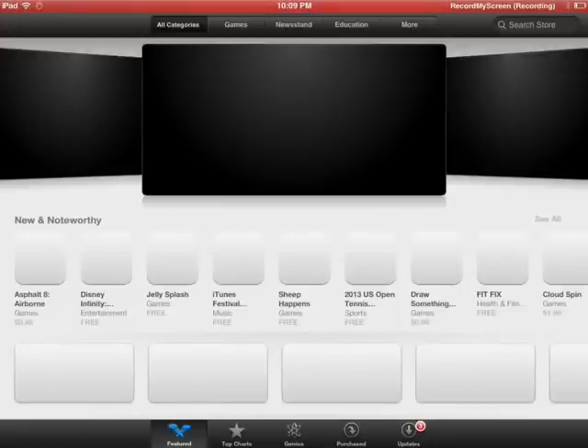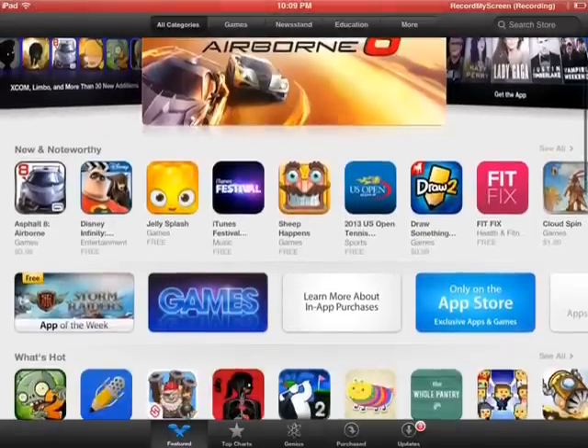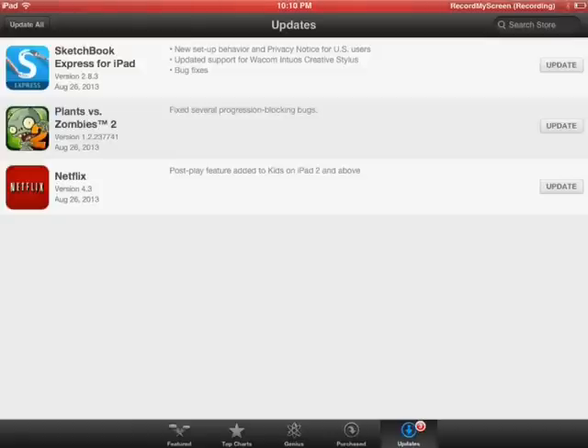It brings you to the featured home page, and then all you do is click Updates. Then just hit Update All, or you can update individually like so, or you can just hit Update All.